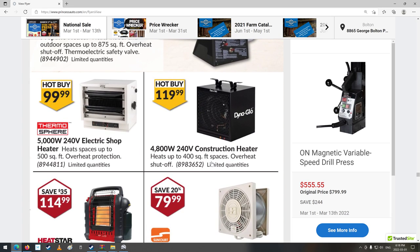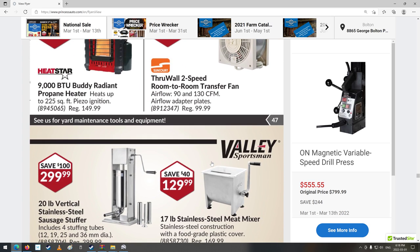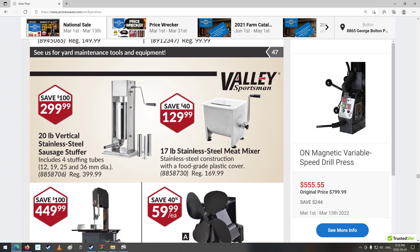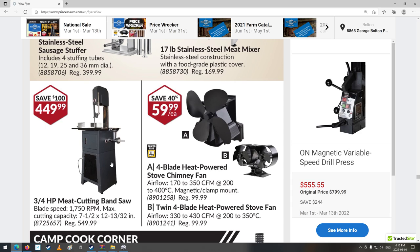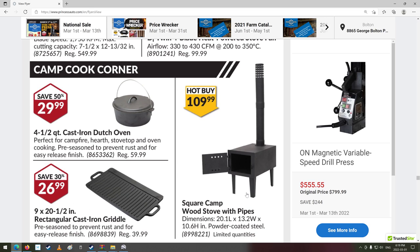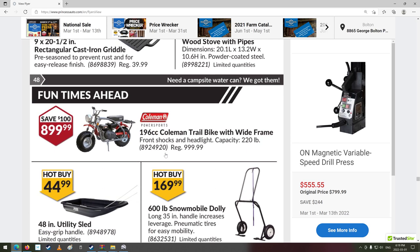Heaters and stuff. Meat processing section: sausage stuffer. A meat-cutting bandsaw — wow. The thing with this though is you have to have the area and equipment to clean all that after you've used it. More stoves — square camp stove with pipes. Some cast iron stuff — 900 bucks though, made by Coleman. Coleman does a lot of camping stuff, of course.